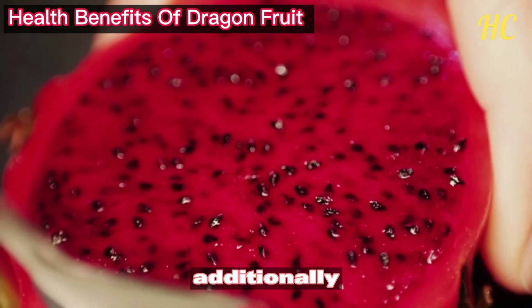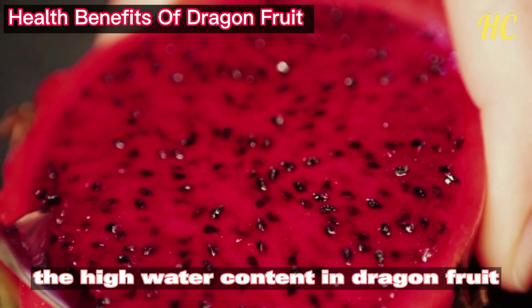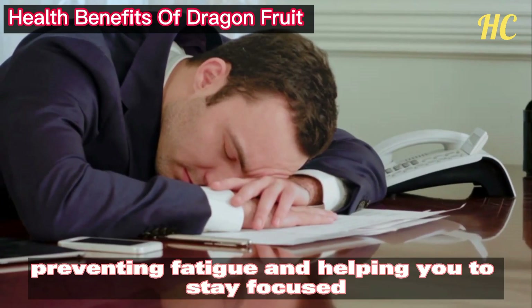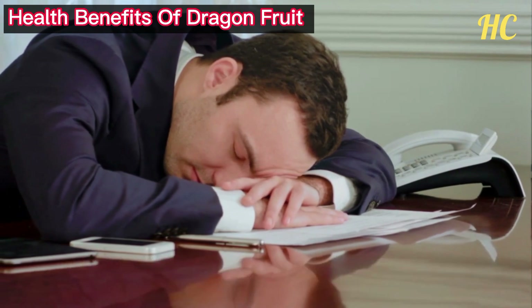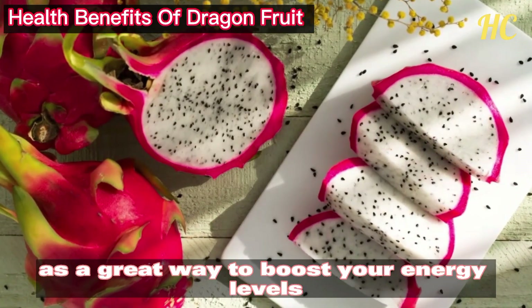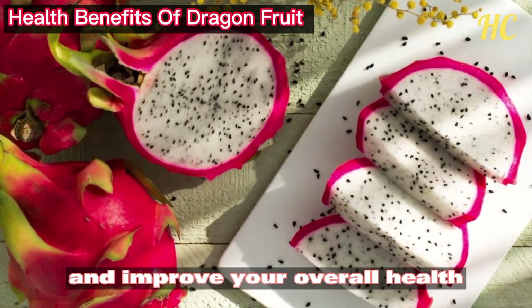Additionally, the high water content in dragon fruit can keep you hydrated and refreshed, preventing fatigue and helping you to stay focused. Incorporating dragon fruit into your diet is a great way to boost your energy levels and improve your overall health.